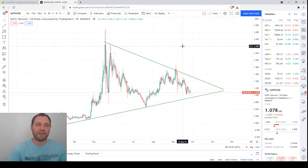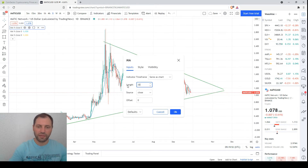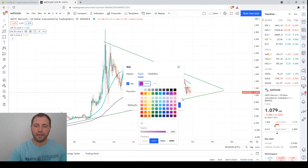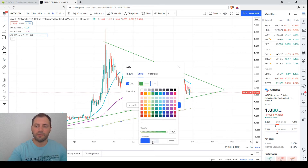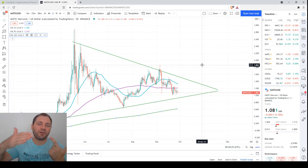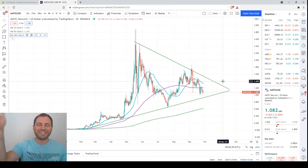Let me add three key moving averages to the daily chart: the 30-day moving average, the 90-day moving average, and the 360-day moving average. The price has dropped below both the 30-day and 90-day moving averages, which is a bearish signal. These moving averages act as magnets and attract price. Both are moving sideways, confirming the potential consolidation or sideways movement.